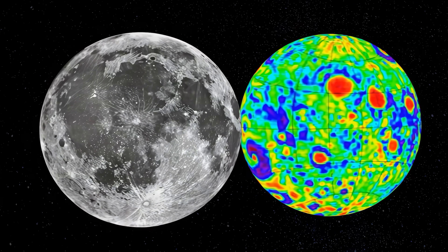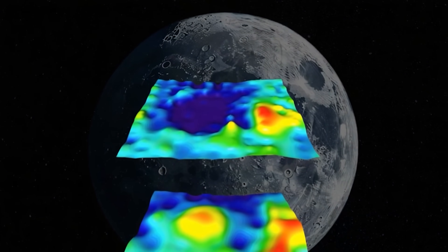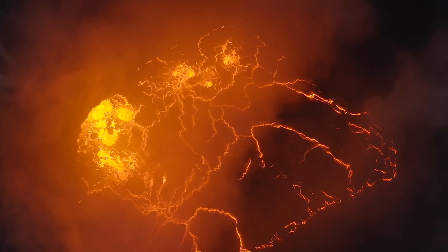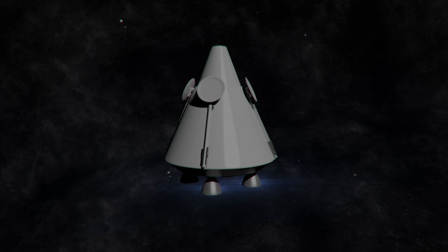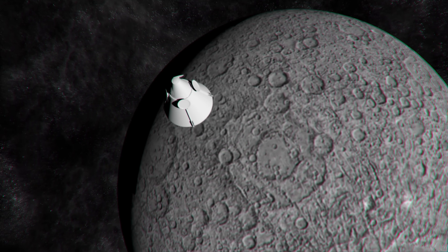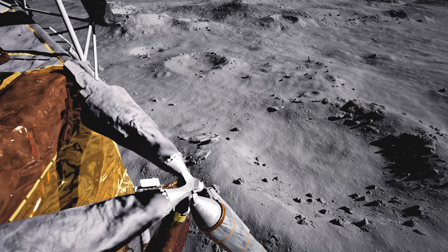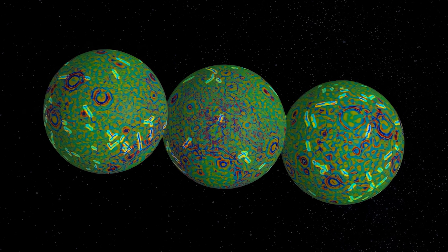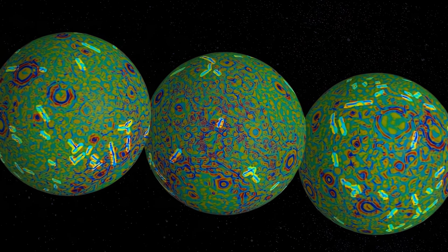One of the most prominent findings was the identification of MASCONs — short for mass concentrations — areas buried beneath the surface with significantly higher density than the surrounding terrain. These MASCONs were formed primarily by massive meteorite impacts that created large basins, subsequently filled with basaltic lava denser than the original material, resulting in a localized increase in gravity. These gravitational anomalies are crucial for future space missions, as they directly affect the orbits of lunar spacecraft. A poorly calculated trajectory around a MASCON zone could destabilize a landing or a prolonged orbit.